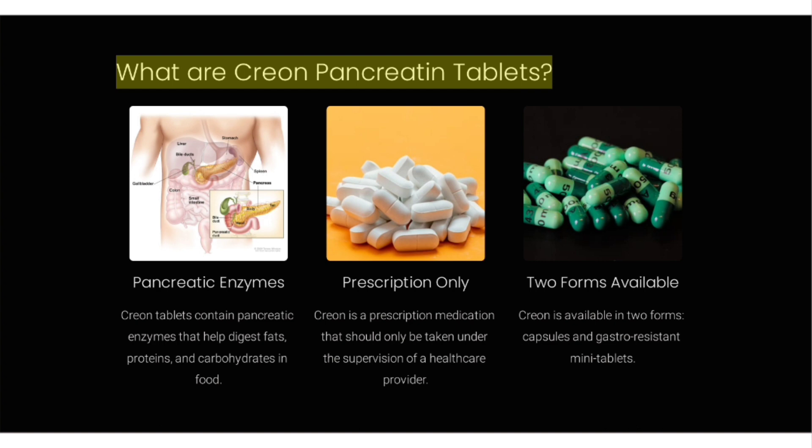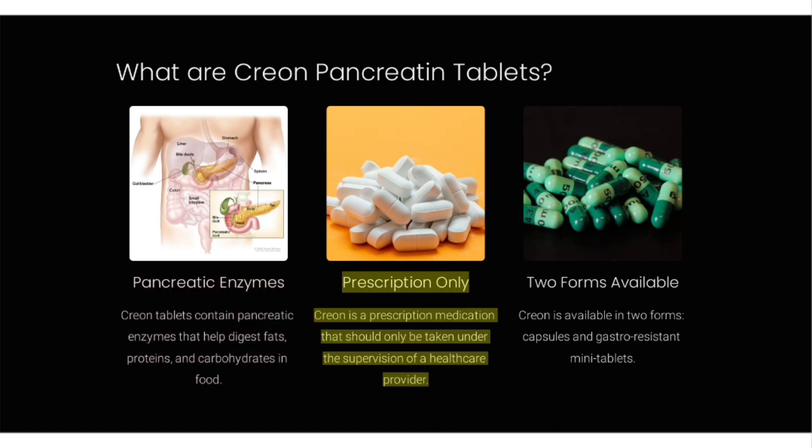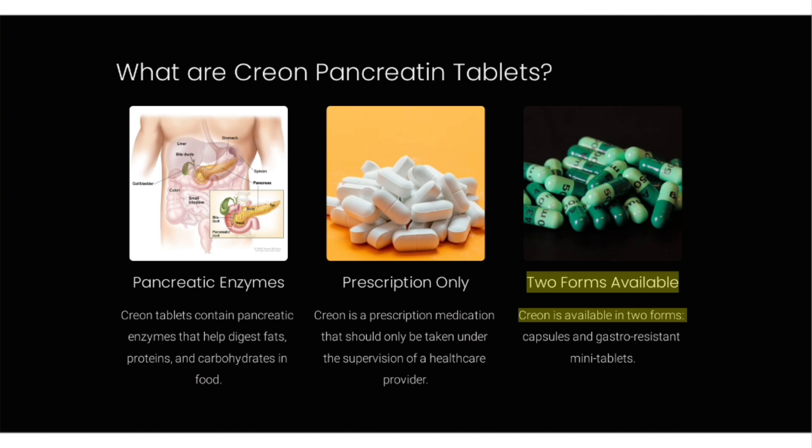What are Creon pancreatin tablets? Creon tablets contain pancreatic enzymes that help digest fats, proteins, and carbohydrates in food. Creon is a prescription medication that should only be taken under the supervision of a healthcare provider. It is available in two forms: capsules and gastro-resistant mini tablets.